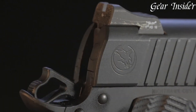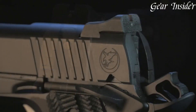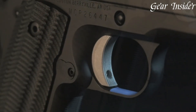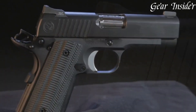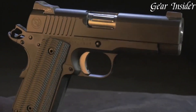Equipped with high-quality sights, a smooth trigger pull, and textured grips, it ensures accurate shooting and a secure hold. Its durability and reliability make it an ideal choice for individuals prioritizing both form and function in a concealed carry firearm. The Nighthawk Carry embodies Nighthawk Custom's commitment to excellence, providing a top-tier option for those seeking a reliable and accurate companion for everyday carry.